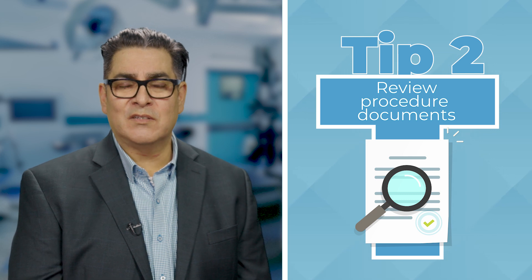Tip number two is please review the materials we shared with you. We're going to share some video materials and some written materials with you. It's really good to have those fresh in your mind the morning of surgery or the night before surgery, so that after the procedure — when you're hopped up on pain medicine or sleepy — you don't have trouble remembering what's important to do.